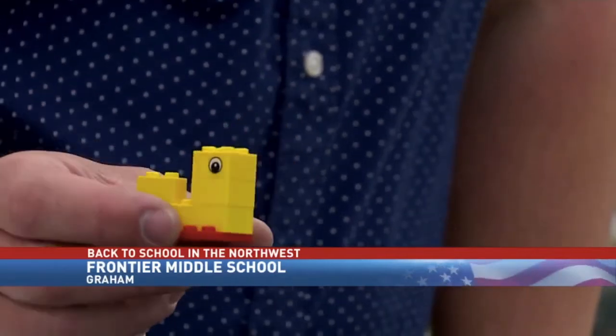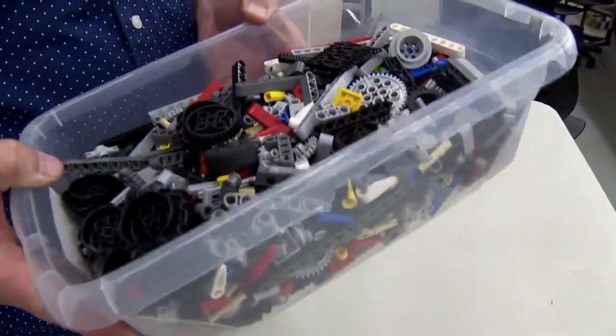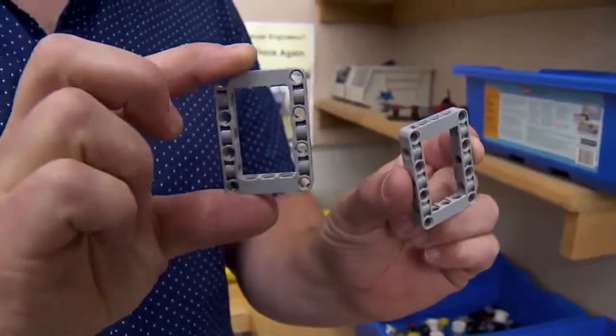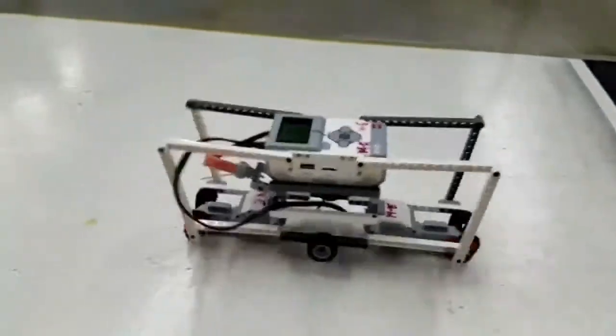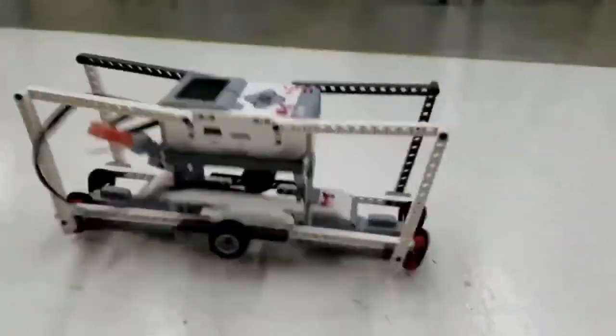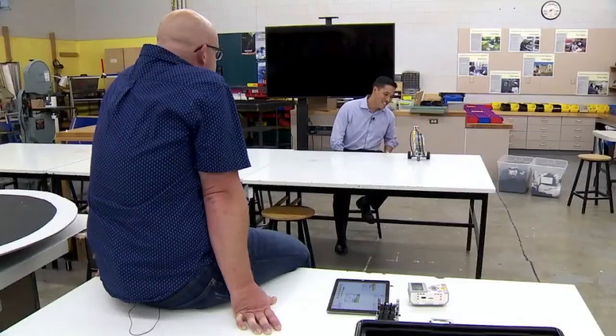That's the basic theory behind the building blocks of his classroom at Frontier Middle School in the Bethel School District in Graham, where Legos — and lots of them — become masterful creations. From robots that can walk, to robots that climb, even robots that can roll and stop on a dime.